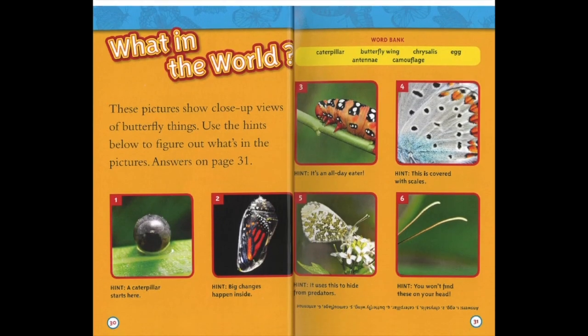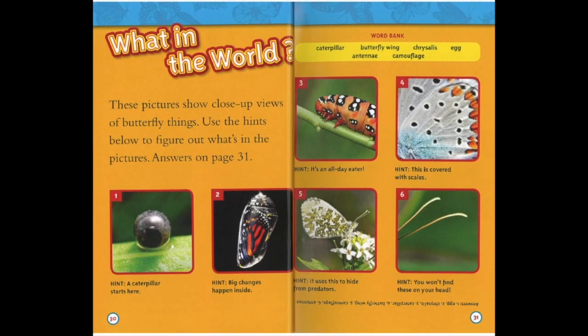What in the World? These pictures show close-up views of butterfly things. Use the hints below to figure out what's in the pictures. The answers are on page 31. We have the words: caterpillar, butterfly wing, chrysalis, egg, antennae, and camouflage. What do you think number one is? Hint: a caterpillar starts here. That's right — an egg!